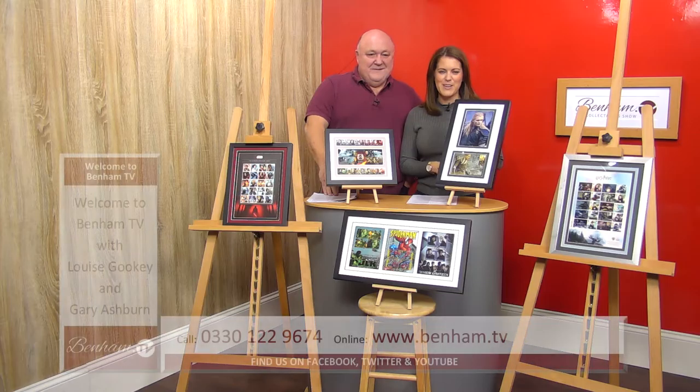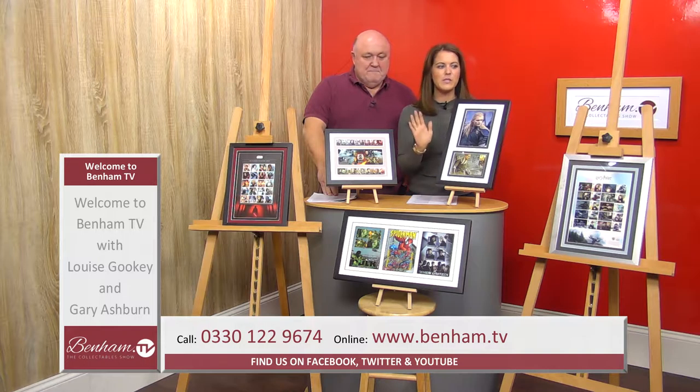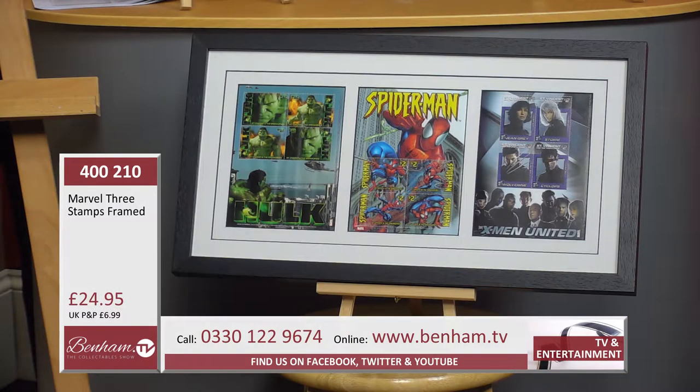Next up on BenhamTV we have got some fantastic items for fantasy fans. We're going to start off at the front — this is product number 400 201, the Marvel set. It's three stamps and they are framed. Anything we do in Marvel is hot.